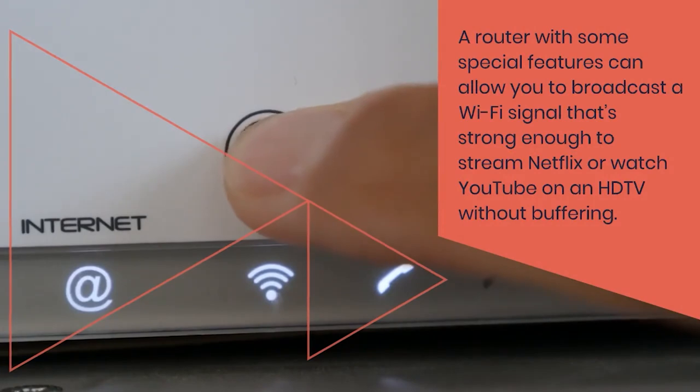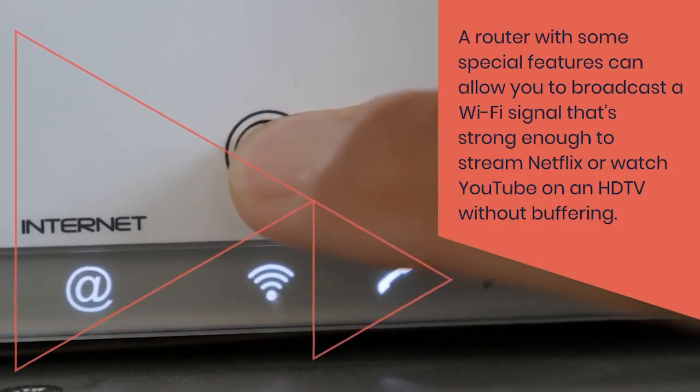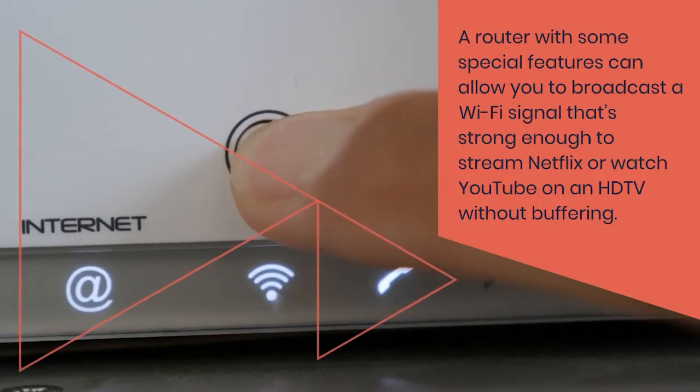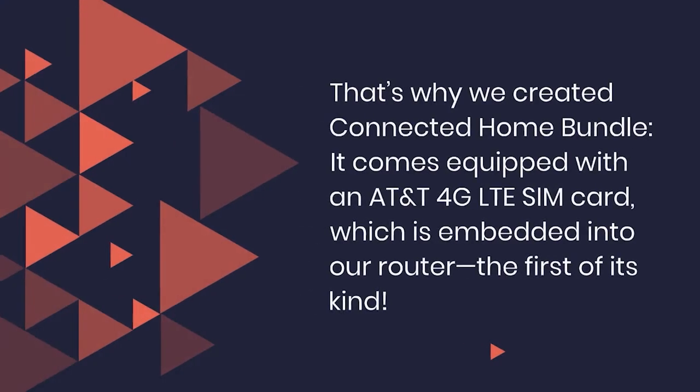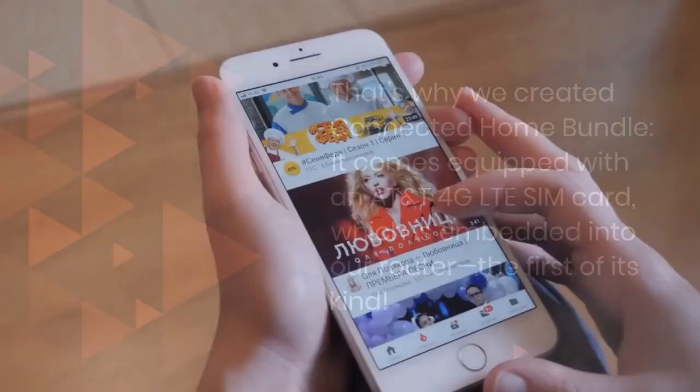A router with some special features can allow you to broadcast a wi-fi signal that's strong enough to stream Netflix or watch YouTube on an HD TV without buffering. That's why we created the Connected Home Bundle — it comes equipped with an AT&T 4G LTE SIM card which is embedded into our router, the first of its kind.